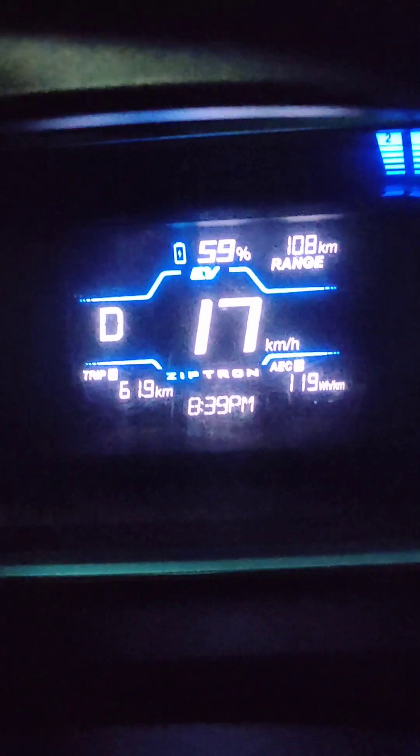Right now the battery percentage is at 59% and kilometers driven is 61. We are driving with minimum acceleration — very smooth — and we are not crossing 80 km/h speed. If you cross 80 speed or accelerate more quickly, the range will drop very much. So we are driving with smooth acceleration and speed is not above 80, which is the best way to get good range.